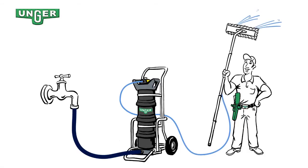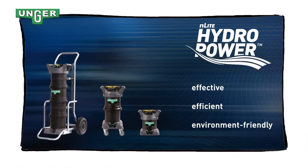Let's go into the future — with pure water and with Unger. Effective, efficient, environmentally friendly.